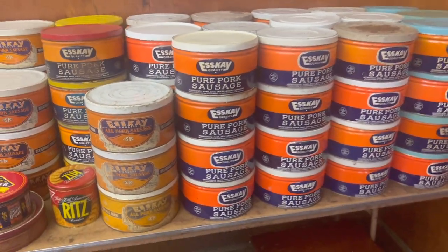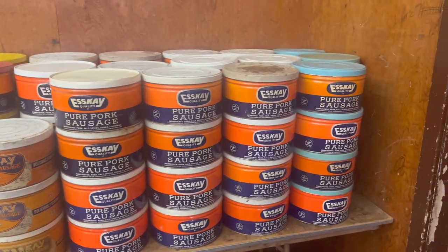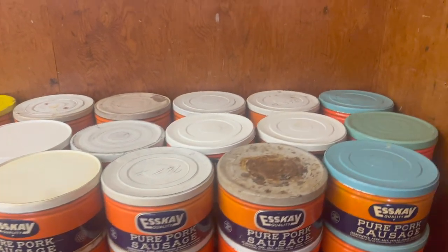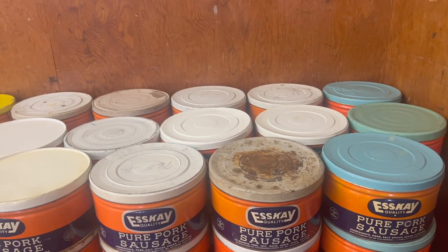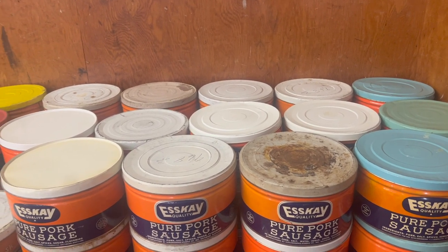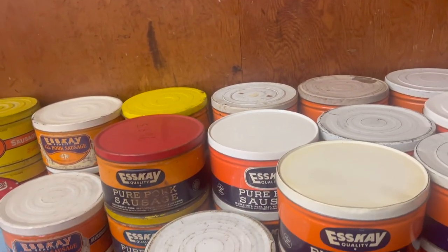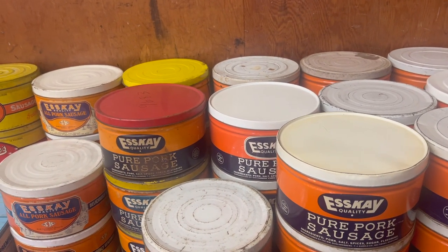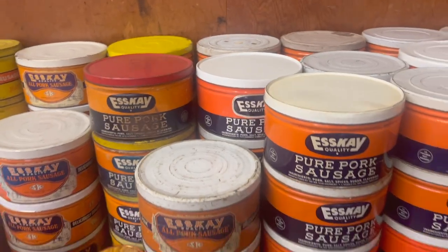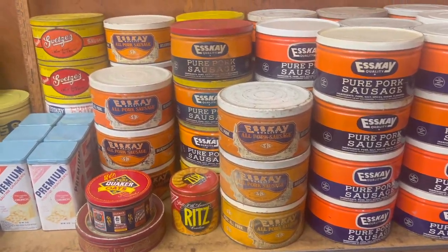I mean, how many pork sausage tins do you need in a lifetime? There's just — to give you an idea — they're four high, one two three four five six seven eight nine, ten eleven twelve, fourteen fifteen sixteen, seventeen eighteen — say twenty across. So that's eighty of these things. That's some commitment.